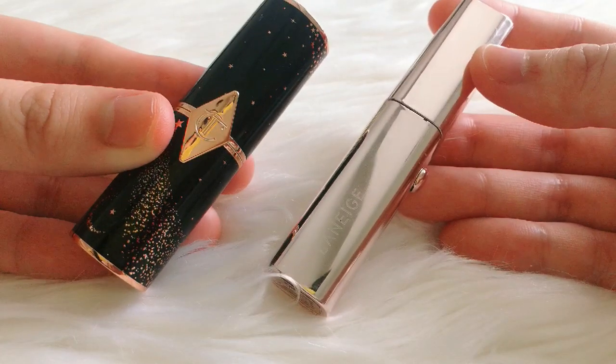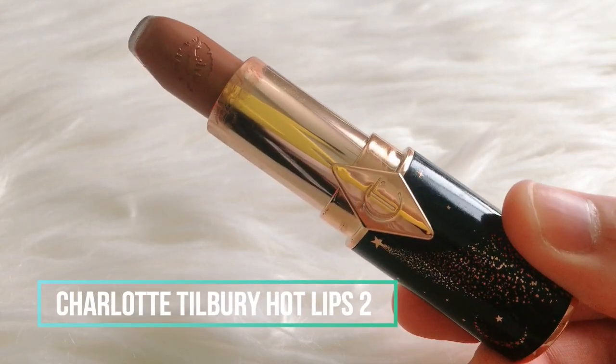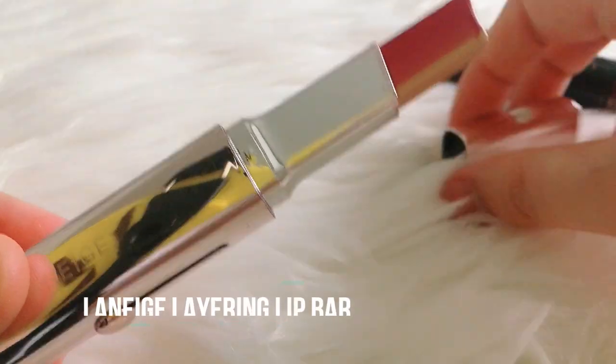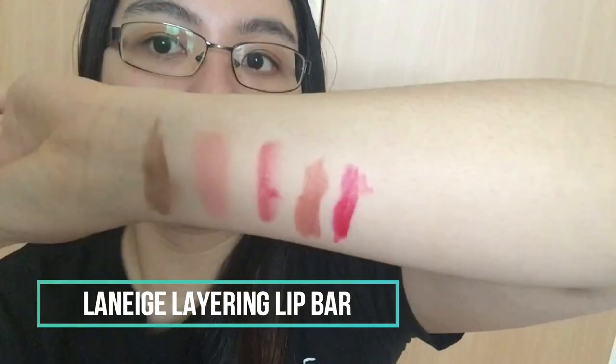For lips I also have two options: the Charlotte Tilbury Hot Lips 2 in JK Magic, a peachy nude pink good for an MLBB look; and the Laneige Layering Lip Bar in Genie Red, which the brand describes as a perfect red lip for beginners. For this look I will be using the latter, which also gives your lips a natural gradient effect.